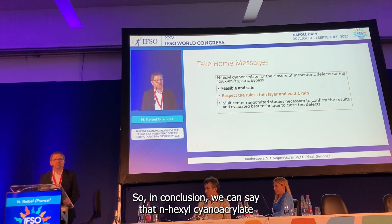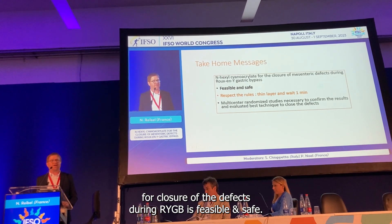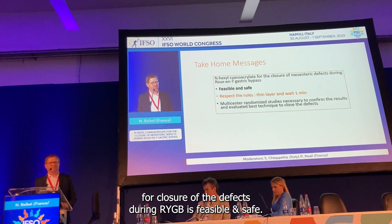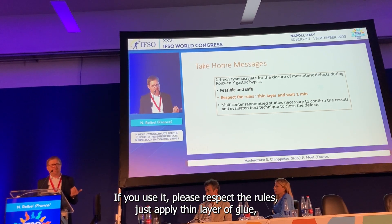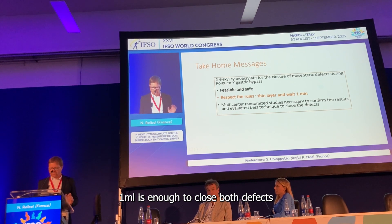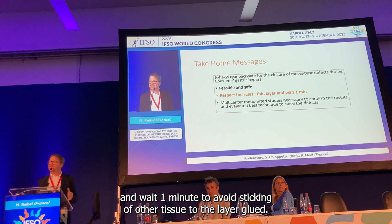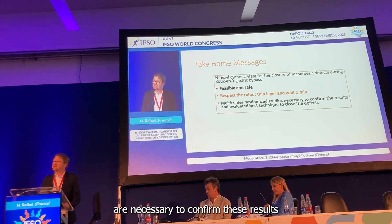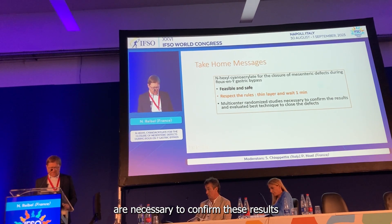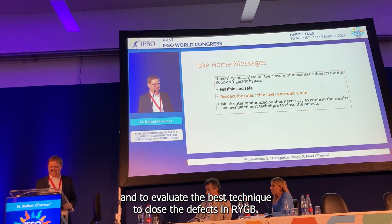In conclusion, N-exyl cyanoacrylate for the closure of mesenteric defect during Roux-en-Y gastric bypass is feasible and safe. If you use it, please respect the rules: apply only a thin layer of glue — one milliliter is enough to close both defects — and wait one minute to avoid sticking of tissue to the glue layer. Of course, multicenter randomized studies are necessary to confirm these results and to evaluate the best technique to close defects in Roux-en-Y gastric bypass. Thank you for your attention.